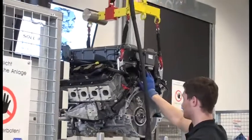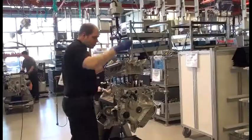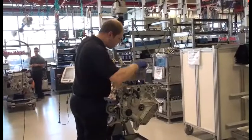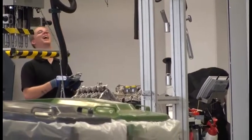They hand-build 52 engines a day in this facility, and the attention to detail is amazing. Every person on the production line is a qualified mechanic, and usually one who is qualified top of his class. And it seems they all enjoy their work — the turnover in this plant is less than one percent.